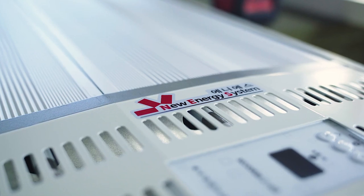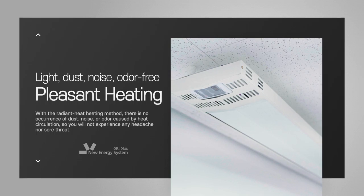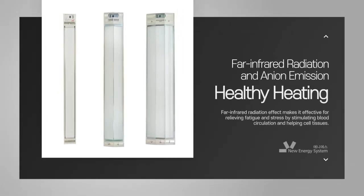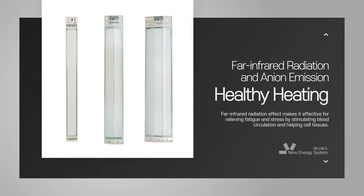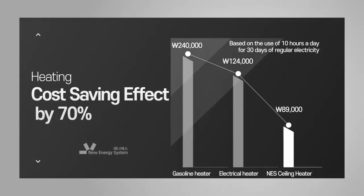NES ceiling heater is different from other heaters. Not only does it maintain temperature and humidity, but it produces no light nor noise at all. In addition, it ionizes the air to remove odors, as well as sterilizes it to make the room more pleasant.